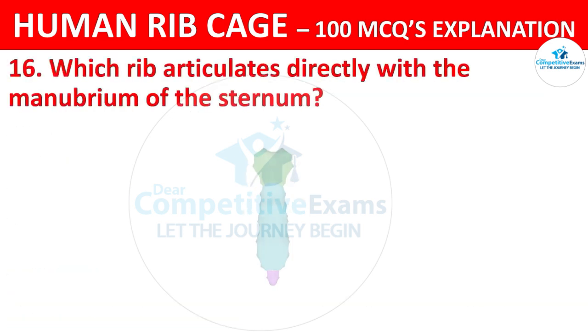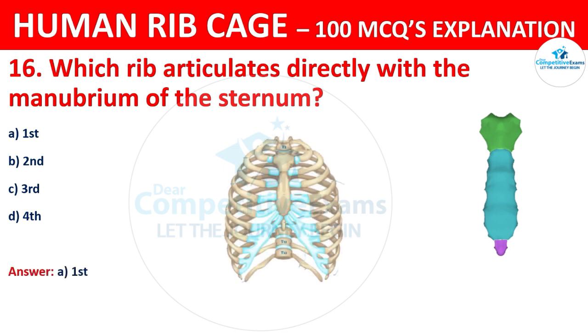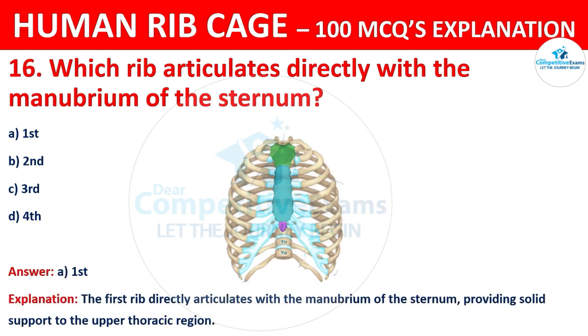Which rib articulates directly with the manubrium of the sternum? The first rib directly articulates with the manubrium of the sternum, providing solid support to the upper thoracic region.